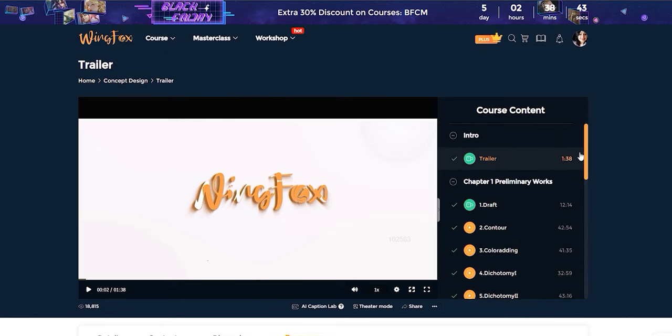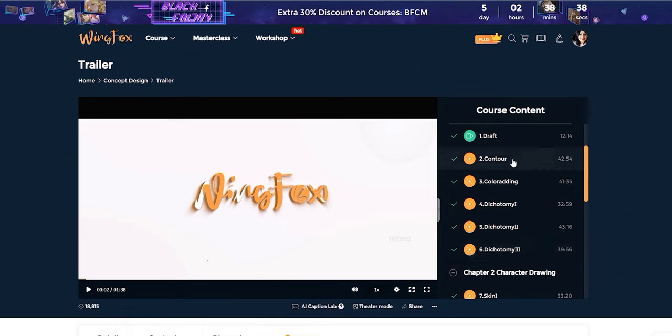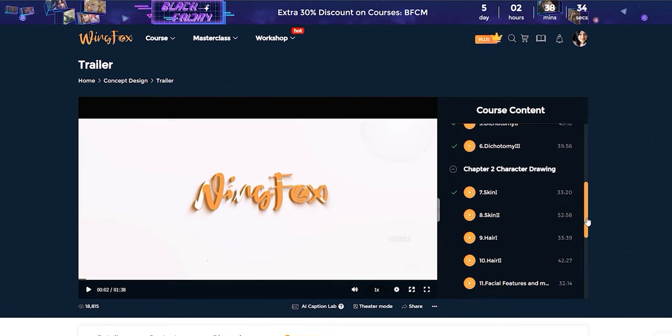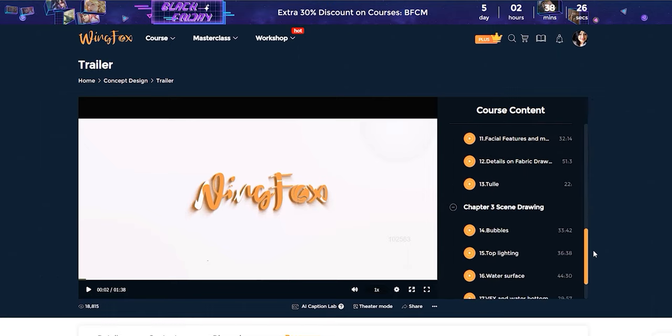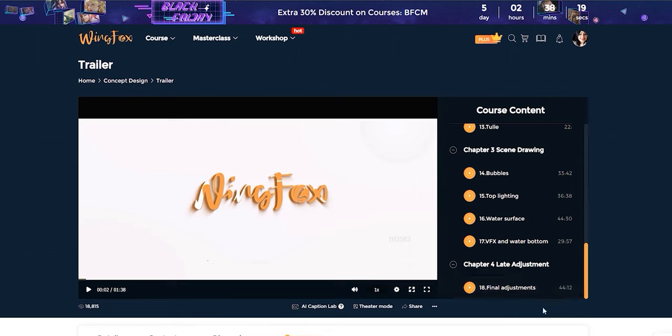The course is divided into four chapters. The first chapter, consisting of six videos, is about putting down a sketch, values and colours, and a rough idea of your lighting setup. Chapter two, which has seven lessons, focuses on rendering the different elements on the character — such as the skin, hair and fabric. Chapter three has four videos about the details in the environment; in this case it's an underwater scene, so there are lots of bubbles and underwater ripples. The final chapter, with just one video, covers all the final details that go into finishing the painting.